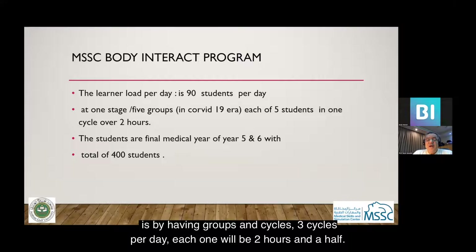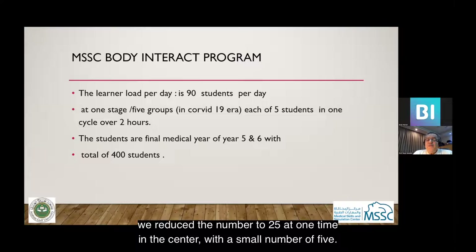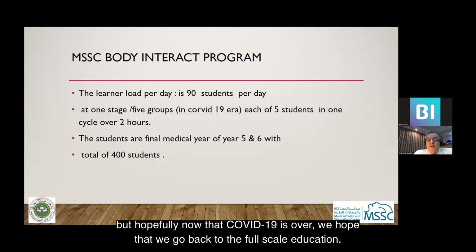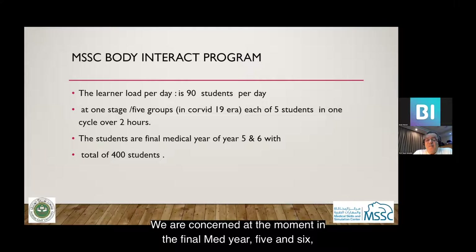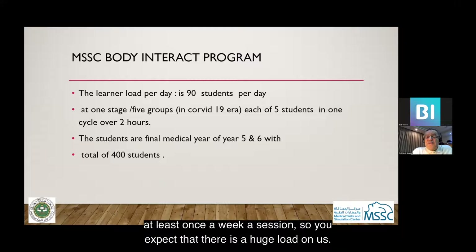The medical simulation runs with groups in cycles — three cycles per day, each two and a half hours. Because of COVID, we reduced the number to 25 students at one time in the center, with small groups of five. Earlier we had larger groups, but hopefully now with COVID-19 over, we hope to go back to full-scale education. We are focused at the moment on final med, years five and six — 400 students total — and all of them should have at least one session weekly.